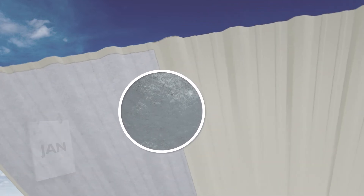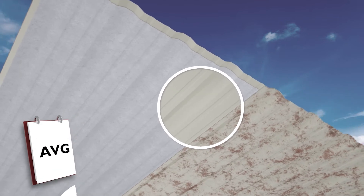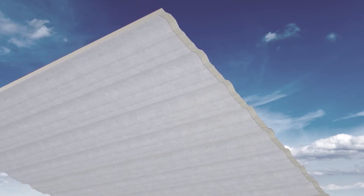Drip stop membrane also provides additional protection against corrosion, which is of value in an environment with a corrosive atmosphere, such as livestock confinement or fertilizer storage facilities.